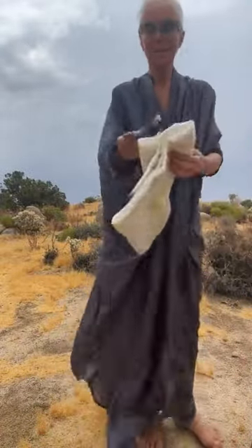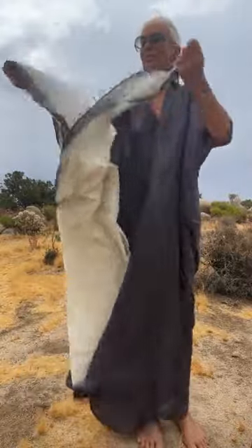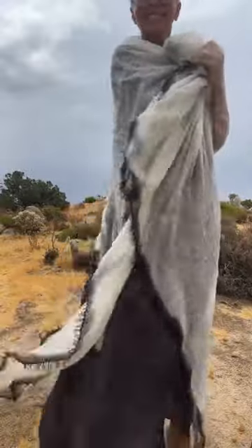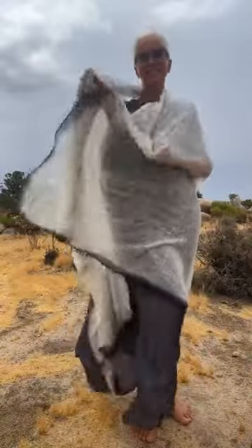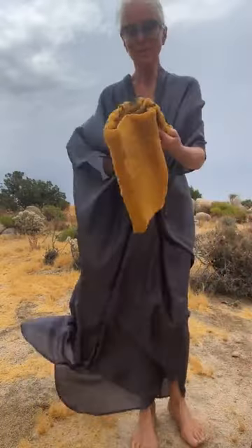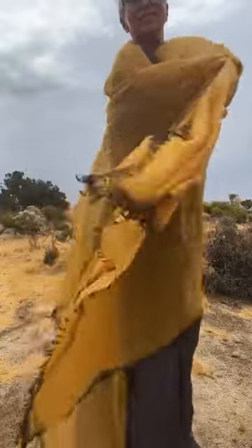There is white and black — always elegant, classic, but always beautiful.